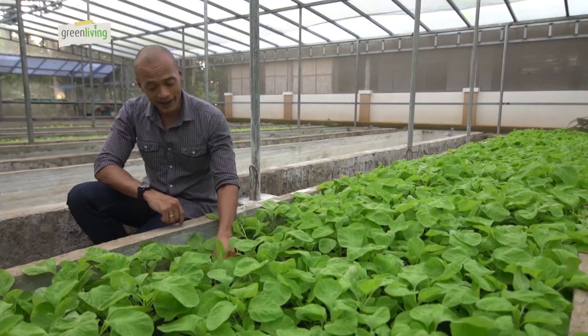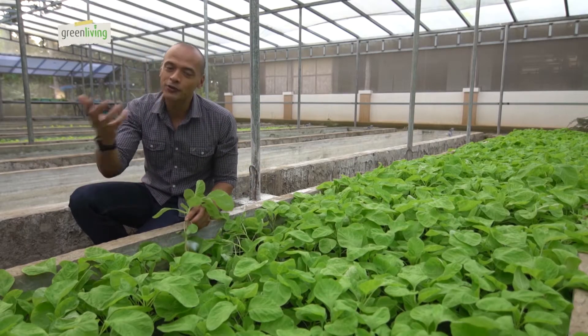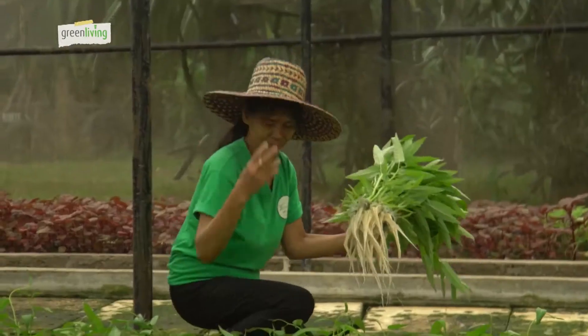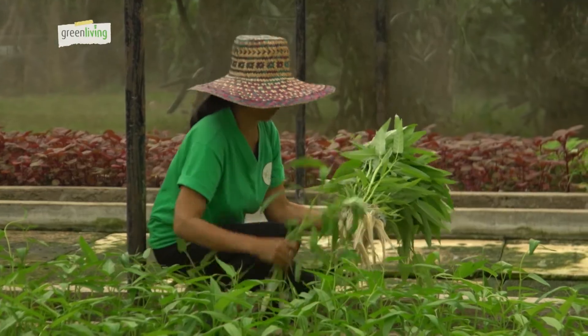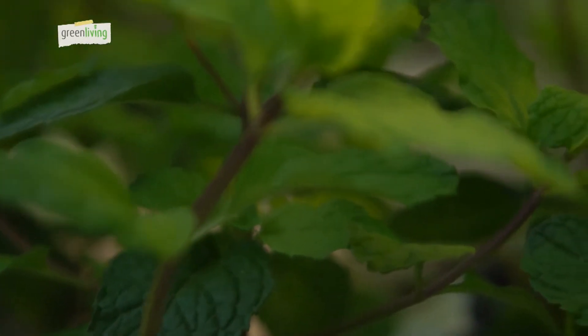We are on a mission to find our roots, literally. We've been searching for ways to bring the greens back into our homes and make gardening less of a challenge. Our search brought us to the Dewey Serif Farm here in Laguna. They practice what we call hydroponic farming — the process of growing plants without the use of soil. All they need is water.